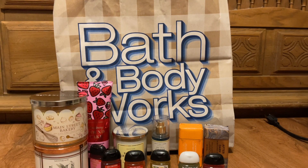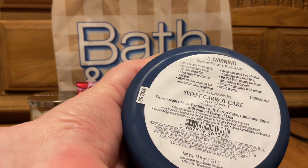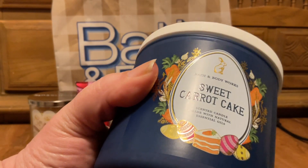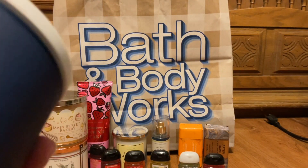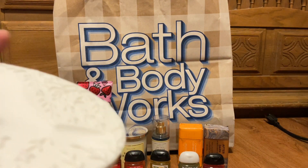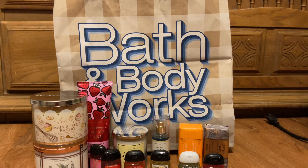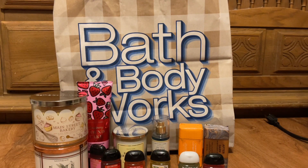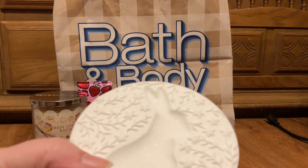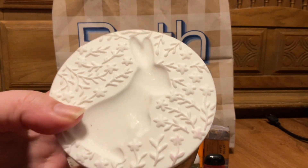Then I got the Easter candles. I got the Sweet Carrot Cake — scent notes are sweet cream cheese frosting, fluffy carrot cake, and cinnamon spice. The label's cute, I like last year's a little bit better, but it's a nice matte navy jar. It has a little bunny imprinted in the ceramic lid, which is much better than the other ones — it's not going to fall off. You can see how it sparkles inside the imprint of the bunny. Very pretty.